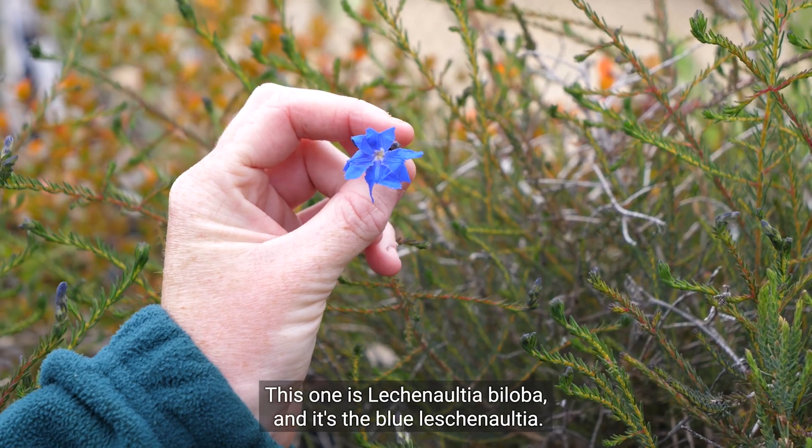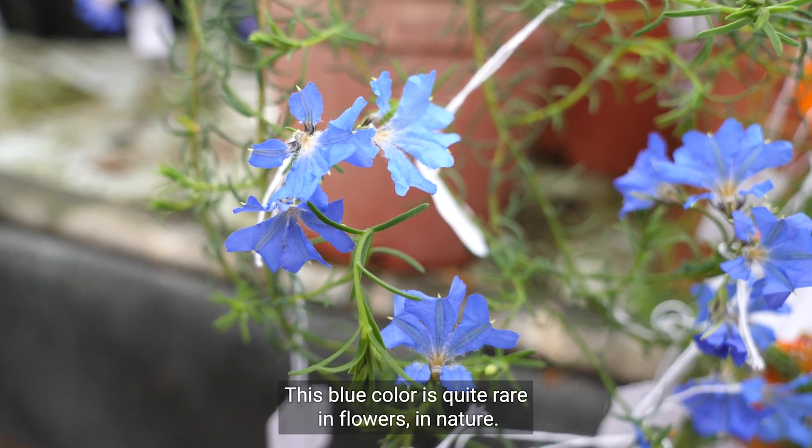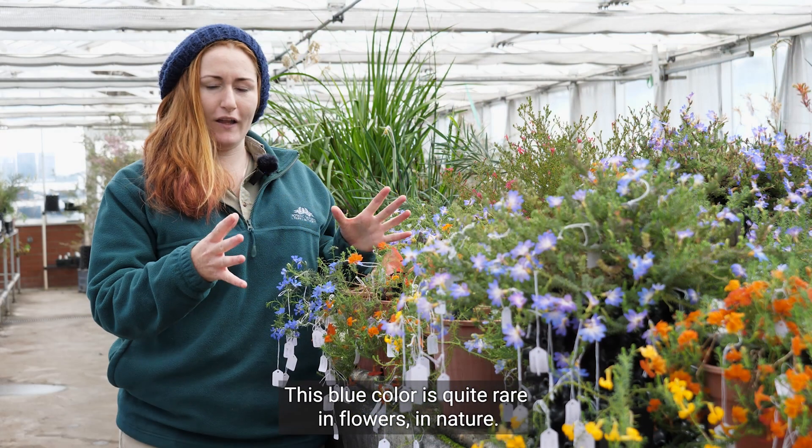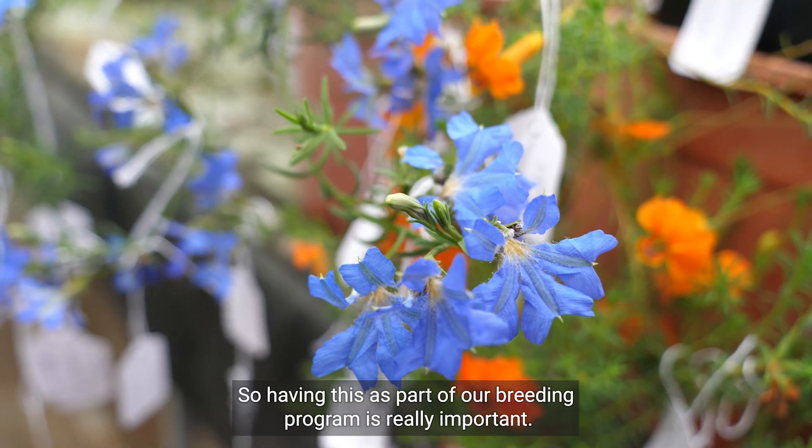This one is Lechenaltia biloba and it's the blue Lechenaltia. This blue colour is quite rare in flowers in nature, so having this as part of our breeding program is really important.